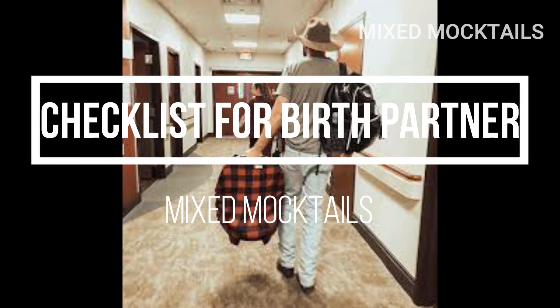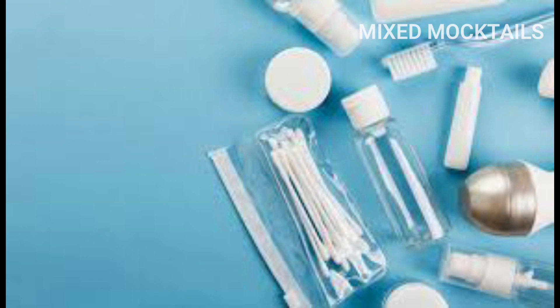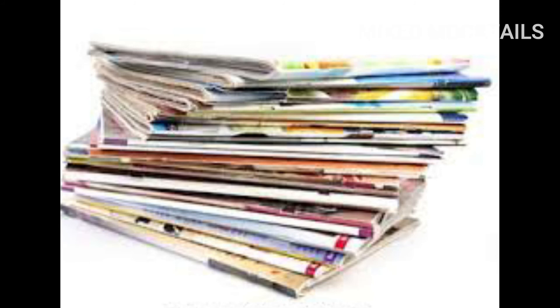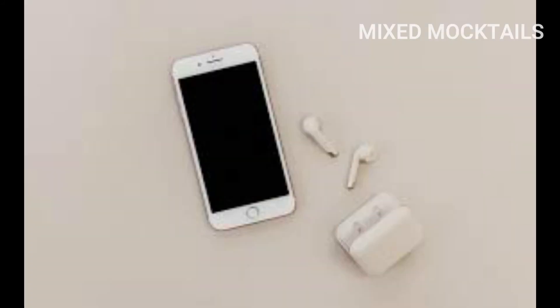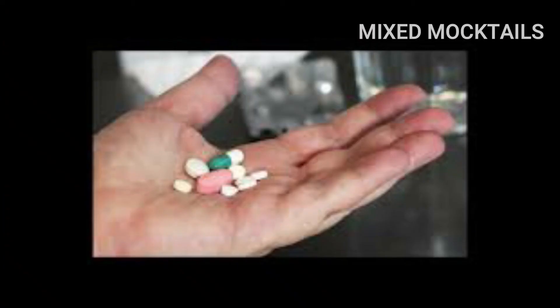Packing list for your partner and the person accompanying you: toiletries for them, comfortable change of clothes for them, magazines, cell phone and charger, cash or credit and debit cards, and if they are under medication, their medicines.